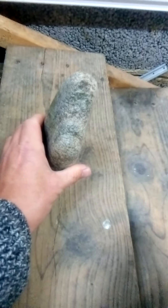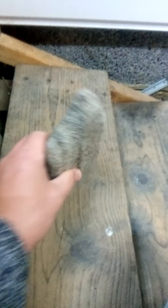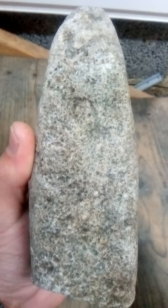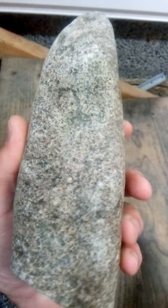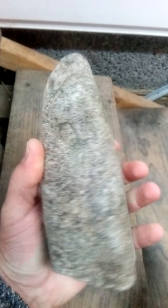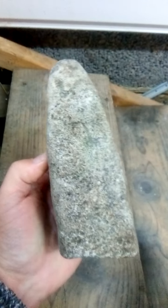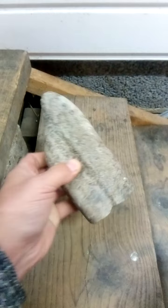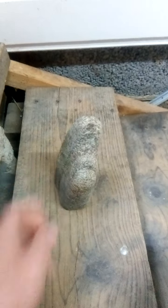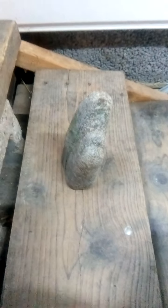There was nothing underneath it, but it had this mark on it — looks like a C to me, or could be a zero, whatever. But it's a mark, isn't it. So I'm thinking this could be a marker stone.